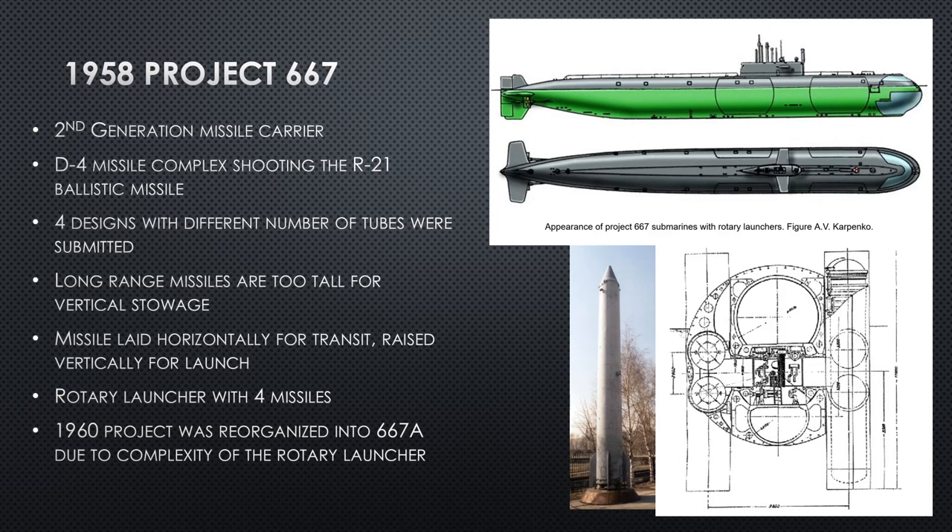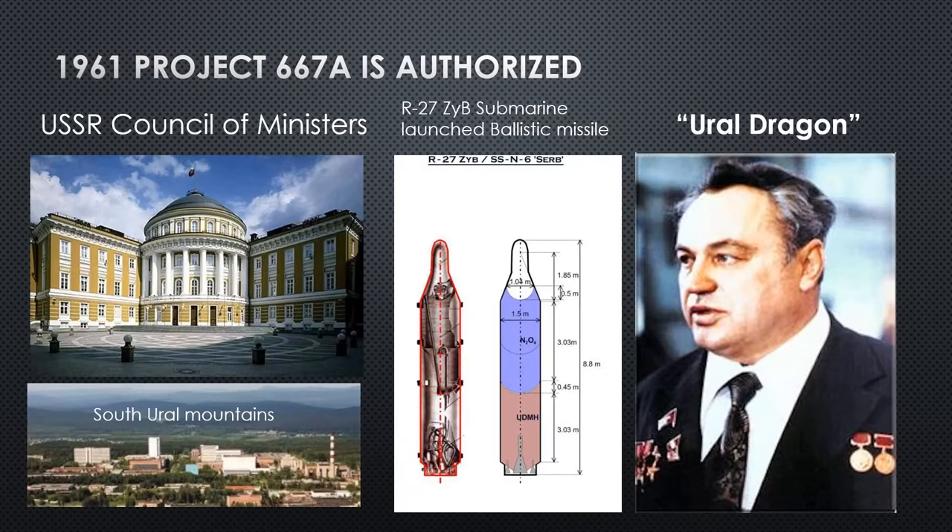Project 667 is postponed. A few years later in 1961, Project 667 Alpha is authorized. It is assigned to a gentleman the CIA and Americans don't know the name of — they just know he looks really young and came out of nowhere. He's working in a complex near the South Ural Mountains, so they nickname him the Ural Dragon. He is the lead designer on a new ballistic missile: a single-stage liquid fuel rocket called the R-27.